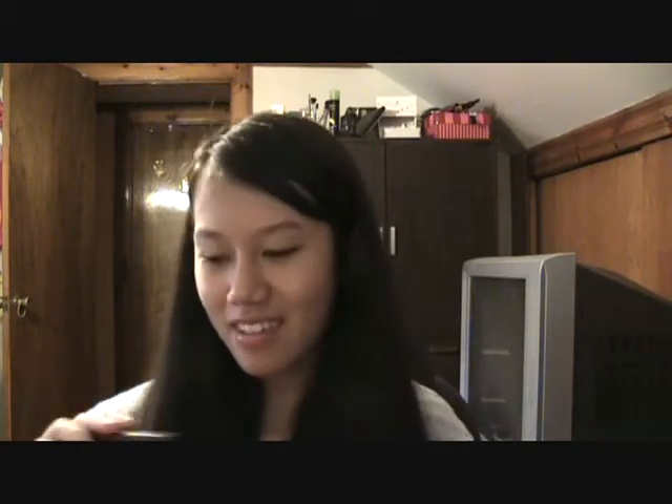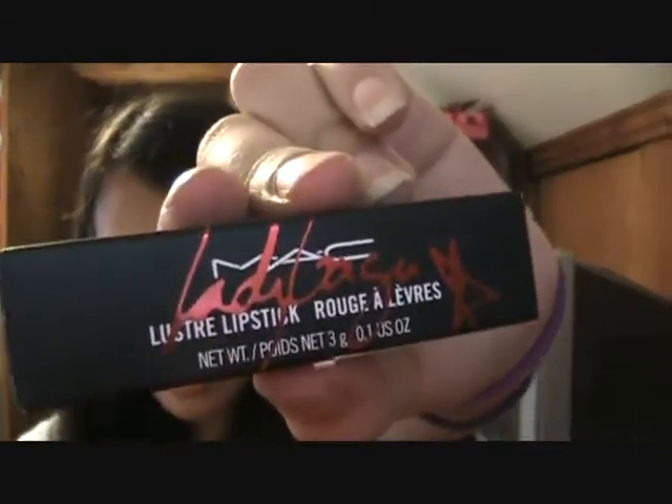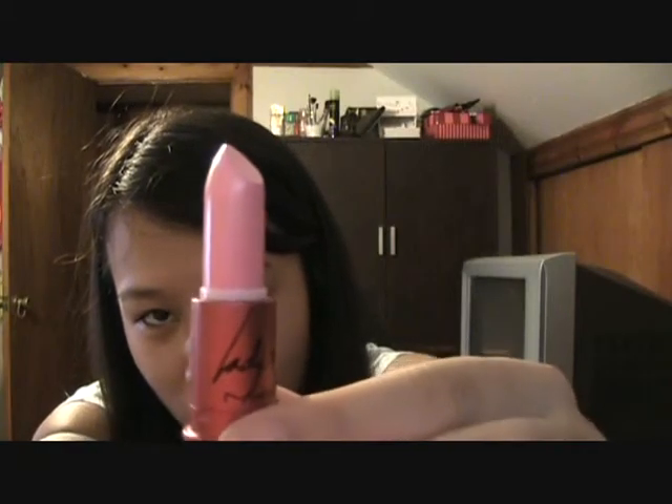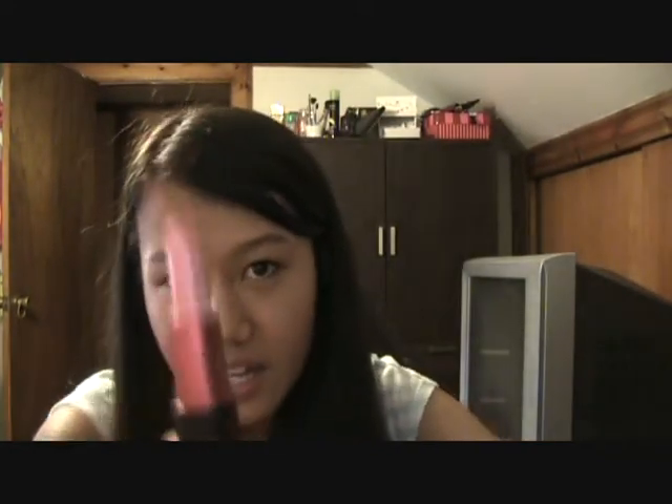I went to MAC and I finally got it — which made me so happy. It's the Lady Gaga Viva Glam Gaga lipstick. Everyone has it, and if you watched my Beauty Wishlist tag, I said I wanted it so badly, but the MAC counters near me didn't have it. I didn't want to order it online in case I didn't like the color, but it's so pretty. I love the color and the packaging is so cute — it's red. It's darker than it looks on camera.